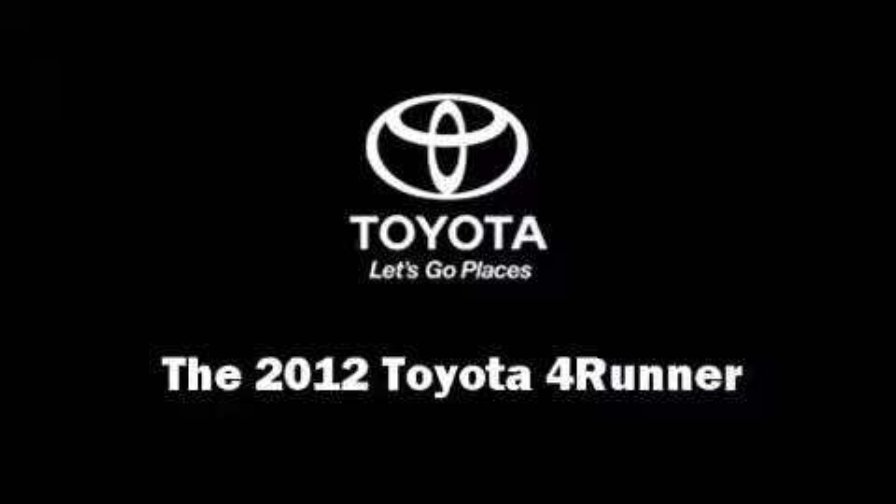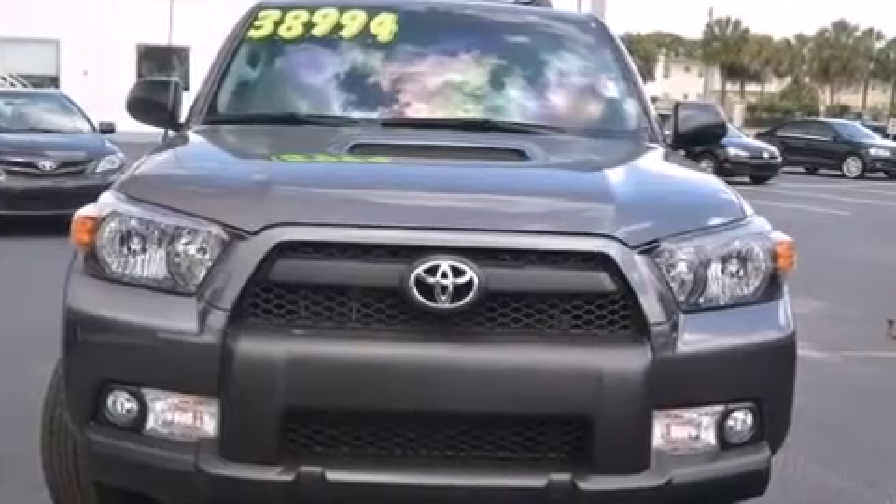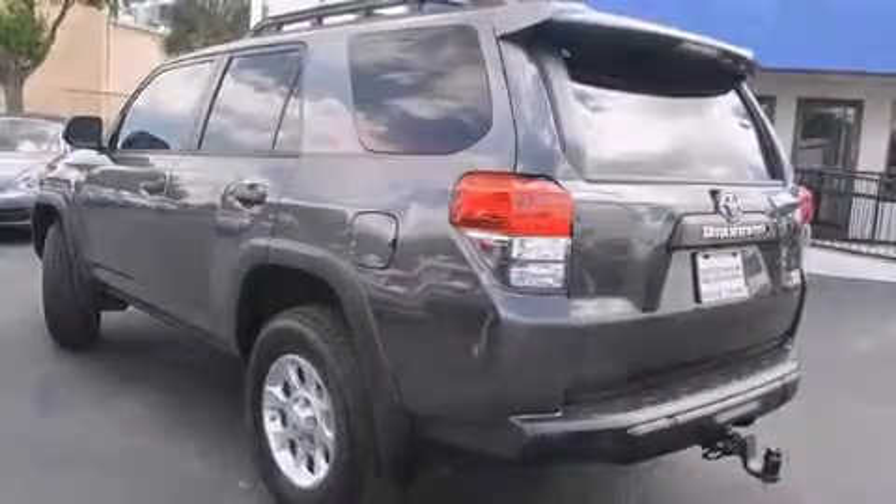Get excited about the 2012 Toyota 4Runner. With less than 20,000 miles on the odometer, this four-door sport utility vehicle prioritizes comfort, safety, and convenience.